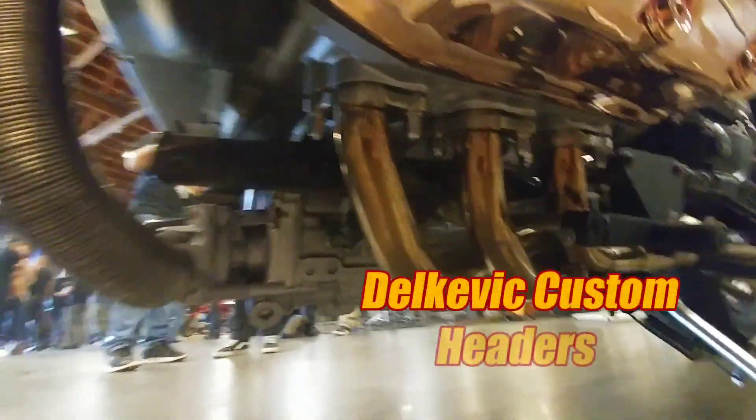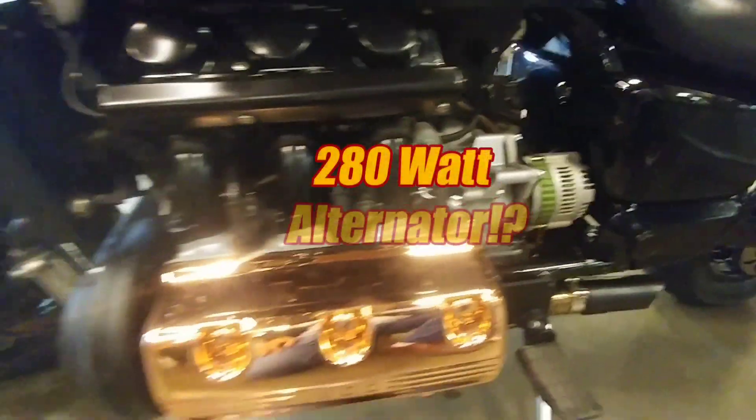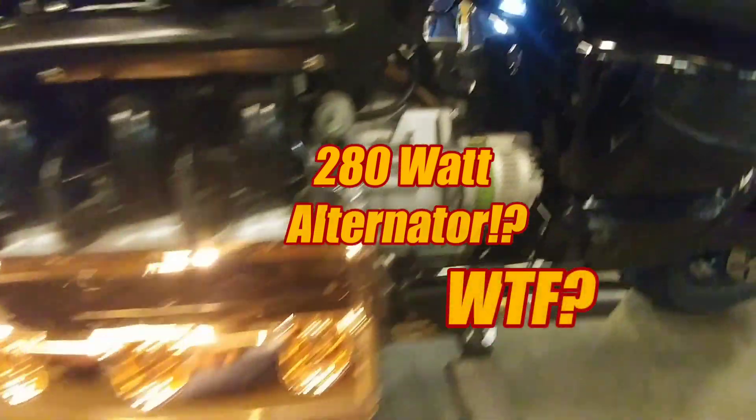The headers, the custom headers are gelding. That's where he has a high-output alternator that puts out 280 watts or something crazy. You'll never need that, but especially with the LED. It's kind of cool.